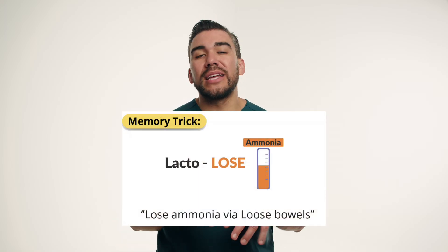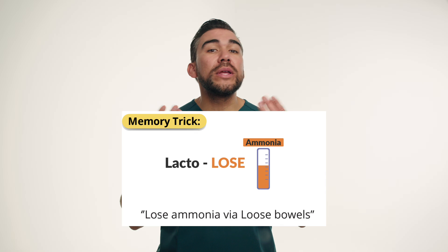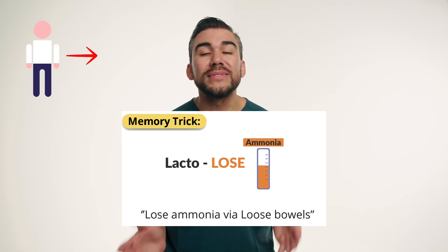As an osmotic laxative, it works by drawing water into the colon, softening the stool, and promoting bowel movements. That's why I call it lactulose — it loosens the bowel, and also we lose ammonia from the body and out into the stool.